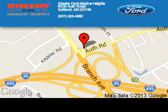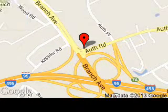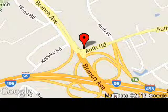Sheehy Ford Marlow Heights is dedicated to doing everything possible to ensure that the experience you have selecting your next vehicle is a pleasant one. We are located at 5000 Auth Road, Suitland, Maryland, 20746.